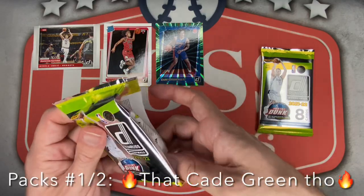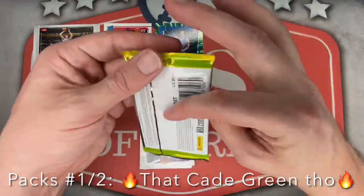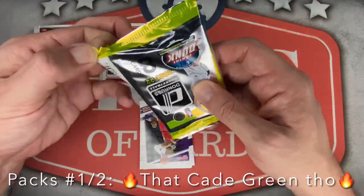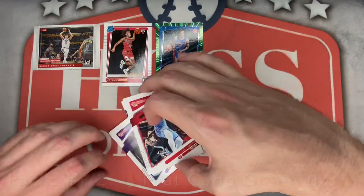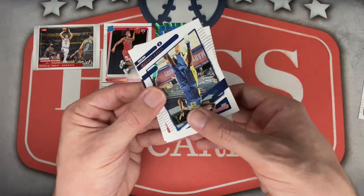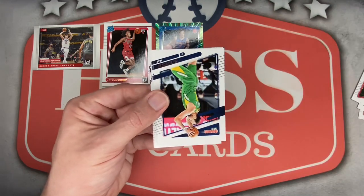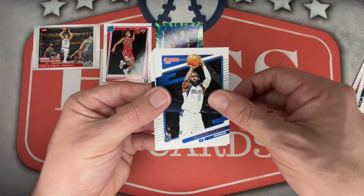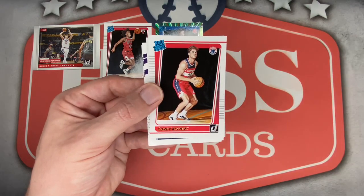Wow, back-to-back Ayo and Cade to wrap up mega pack number one. Moving into mega pack number two — I don't think that green is a yellow-green laser, it just looks green, probably not numbered. Packs one and two were absolute fire. Eric Gordon starting off mega pack two, Miles Turner — might be out for the season. Joe Ingles, D'Aaron Fox — he might be out too. Tim Hardaway, this is just becoming the injured pile here.